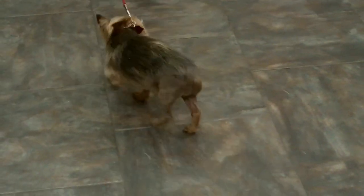This is two weeks post-operatively. As you can see, his hind end and his hind legs are shaved from where the surgical sites were.